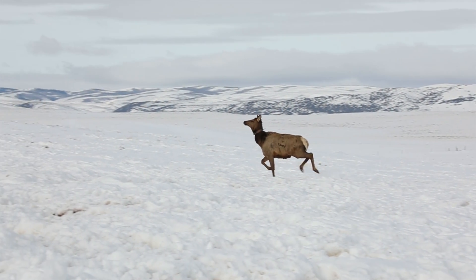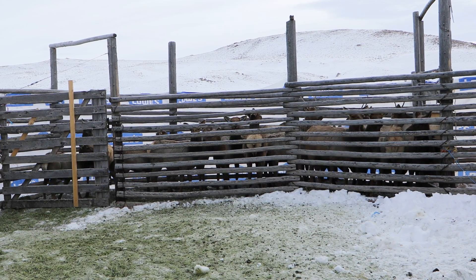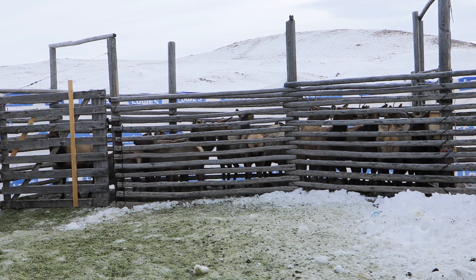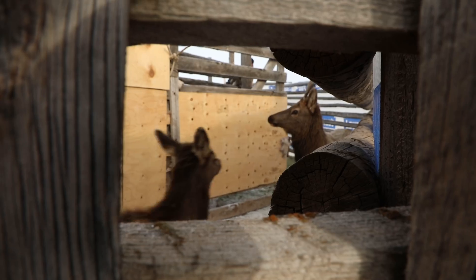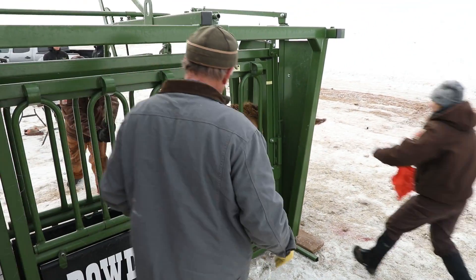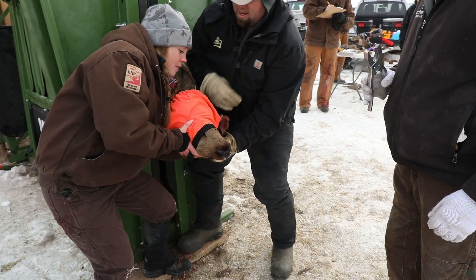We set the trap yesterday, and the elk come in and trip the trap once they filter in. There's usually about 15 to 20 elk in the trap at any one time. Once the trap door is closed, they sit there until we get there the next day. Then we start to split them out, get them into the alleyway, and start working them into the chute system.